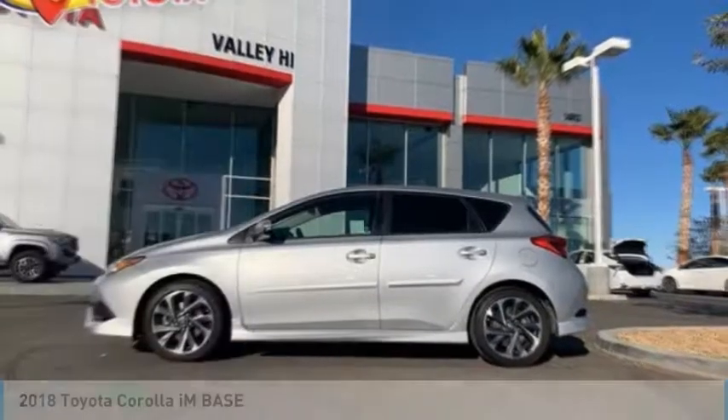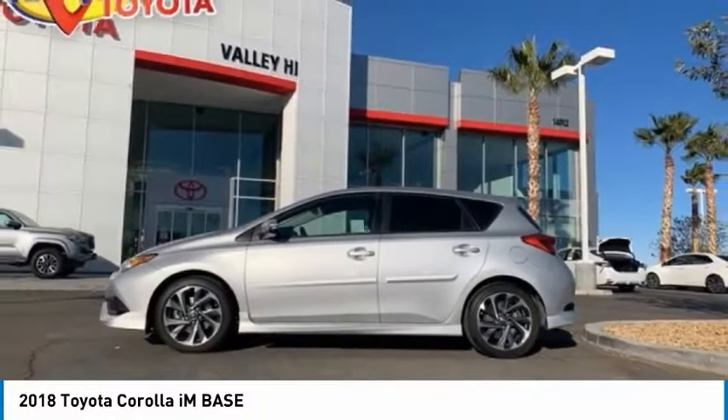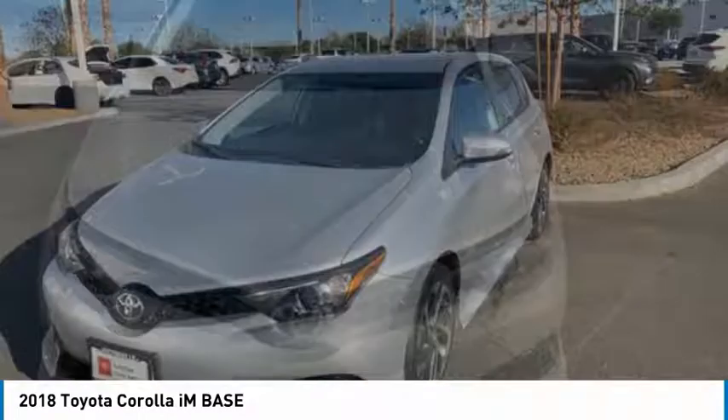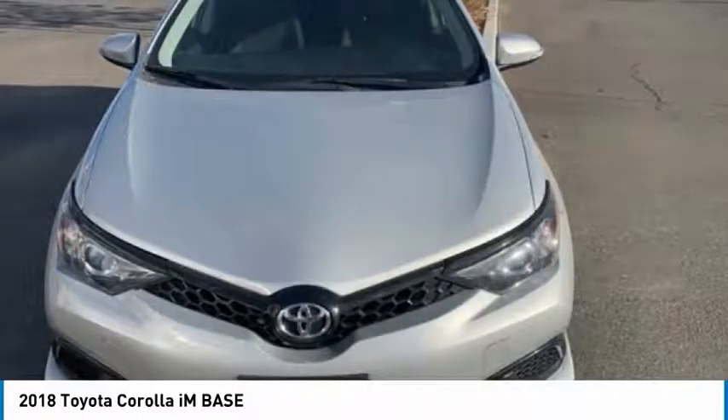Take a ride in the 2018 Corolla IM. The Toyota Corolla IM is a functional hatchback with a sporty look. You'll be thrilled with a comfortable ride, spacious interior, and overall enjoyable driving experience — and it is priced below $20,000.